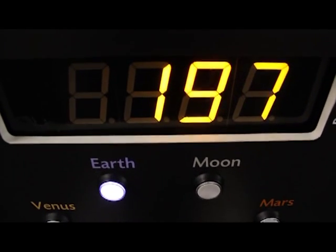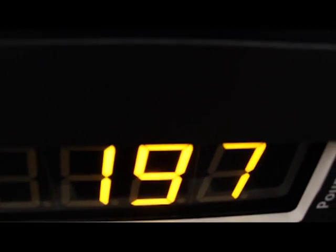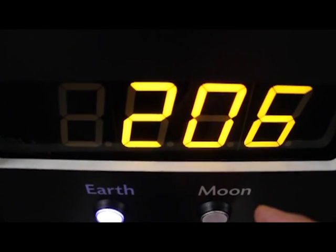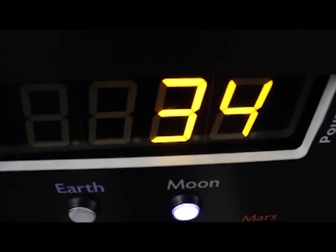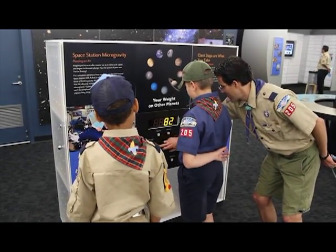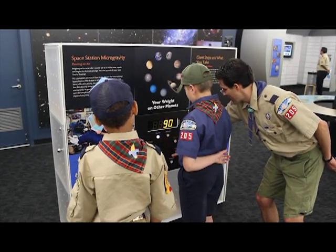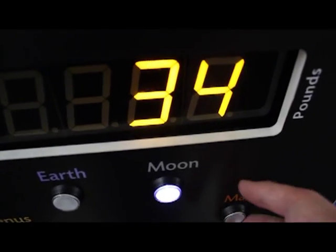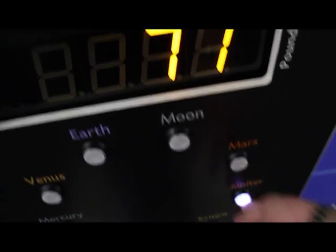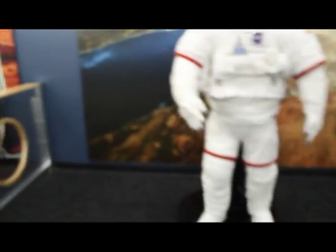Let's go weigh ourselves — see how much you weigh on a different planet. I weigh a little over 200 pounds here, so let's see: 206. On the moon I weigh 34 pounds, because the moon is made of less stuff — less mass — so less pull of gravity. On Mars, a smaller planet, I would weigh 77 pounds. But on Jupiter, I would weigh 400. We're not going to talk about that.